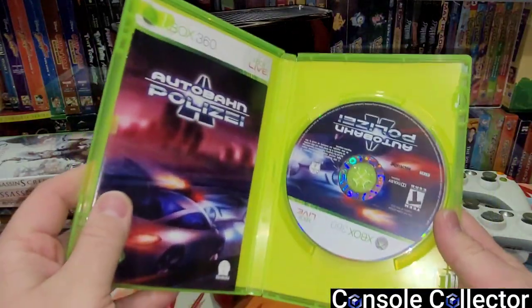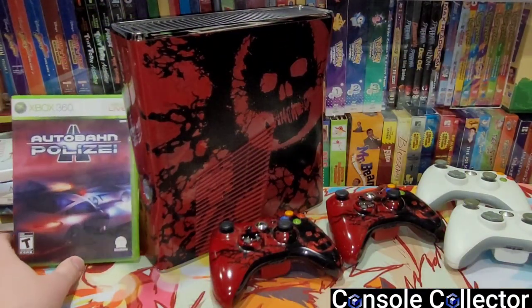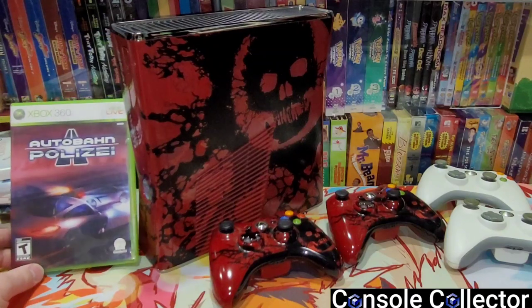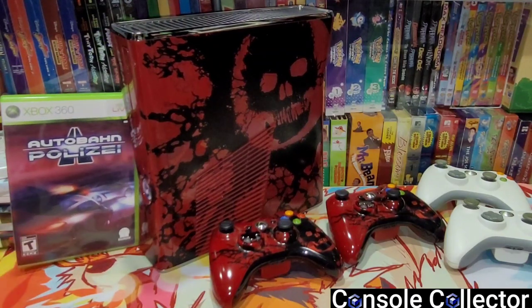So this one single game is why I bought the lot. The main question: what did I pay? I paid 80 bucks for it — yep, $80, that's it for all of this. The console alone is worth way more than that, but Autobahn Polizia is why I wanted the lot, and I got all this nice stuff. For $80 I got an absolutely awesome, smoking deal.